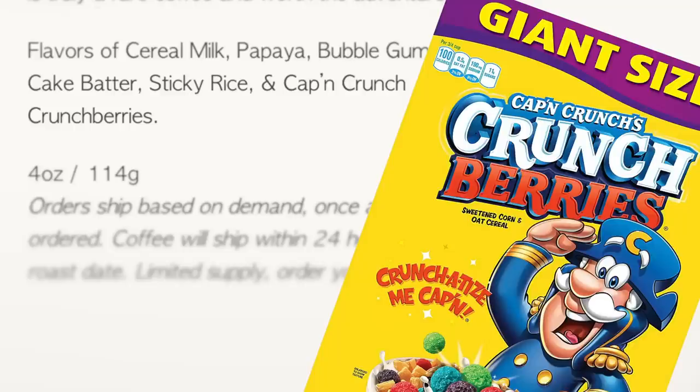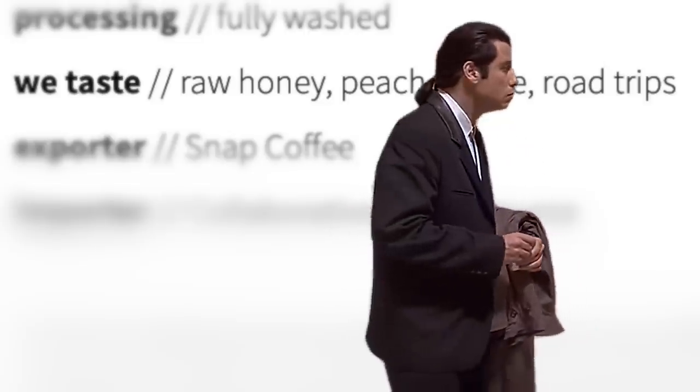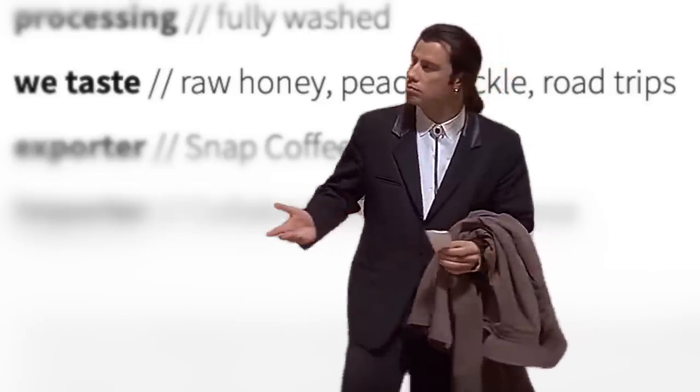We've all seen a coffee bag with an odd flavor note on it. These tend to be the exception rather than the rule, but they happen. The off-the-wall notes can range from things like breakfast cereals and beloved childhood candies to things that don't really have a recognizable flavor to speak of. This begs the question: are some of these crazy off-the-wall flavor notes more of a marketing ploy than anything else?